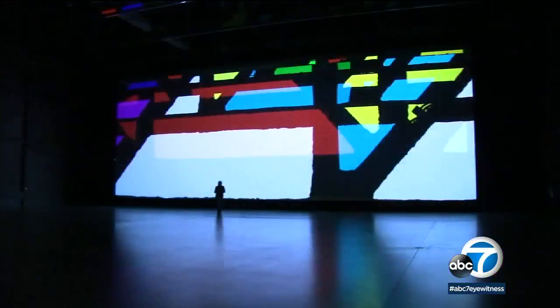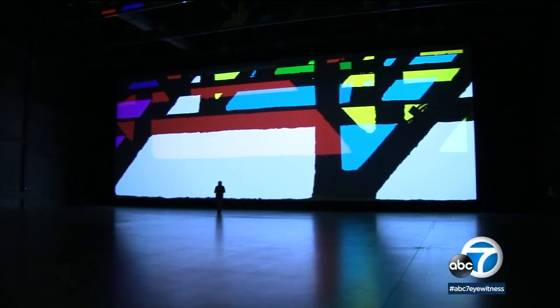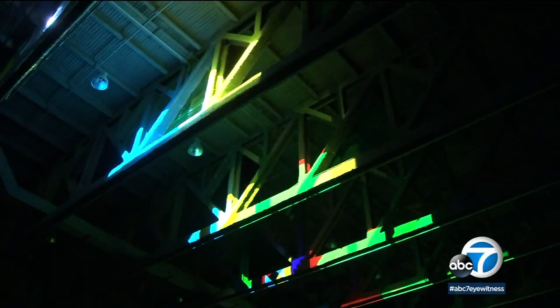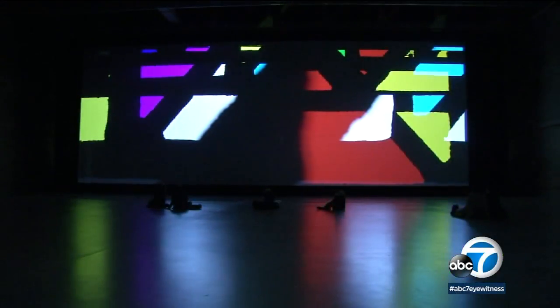Eliasson collaborated on the soundtrack. He's from Iceland and internationally known for creating work specific to a museum site. This piece will just be seen here.